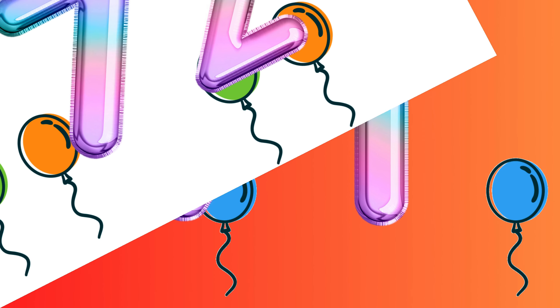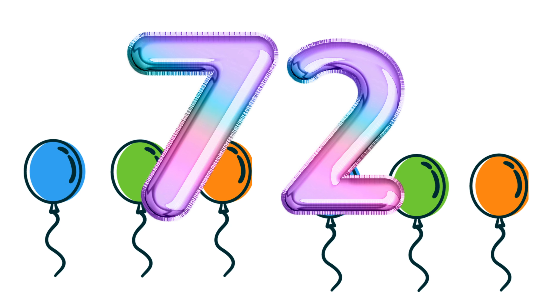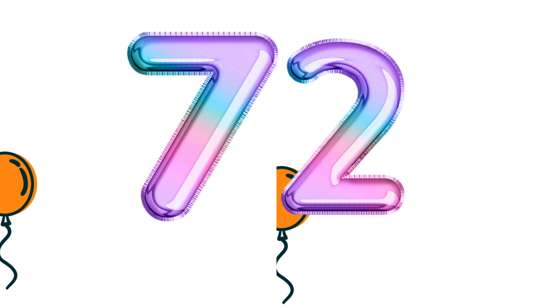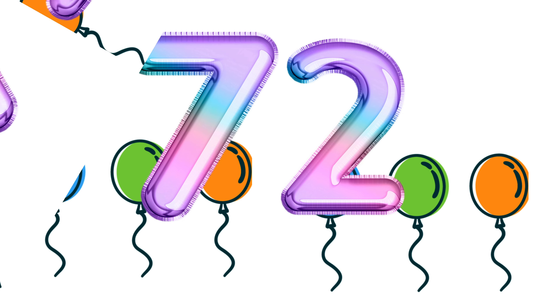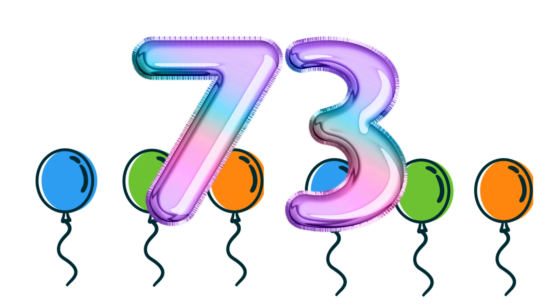Number 72. Number 72. Number 73. Number 73.